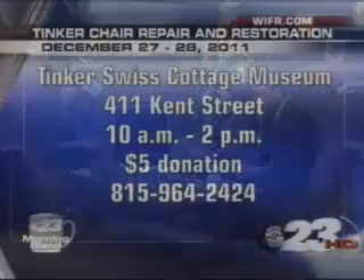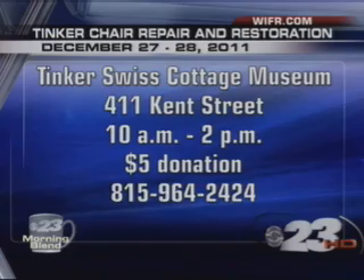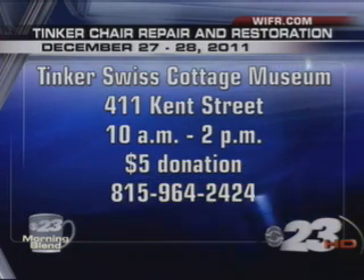The event is this Tuesday and Wednesday, December 27th and 28th, from 10 a.m. to 2 p.m. We are asking for a $5 donation, and any generosity above that is always greatly appreciated. Good luck to you and thanks for stopping by today.